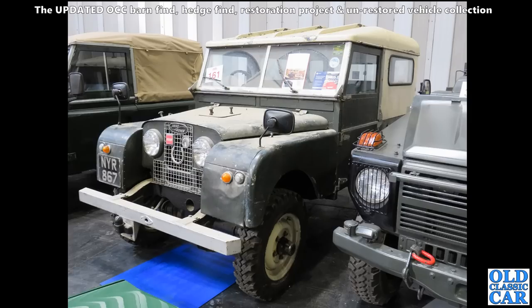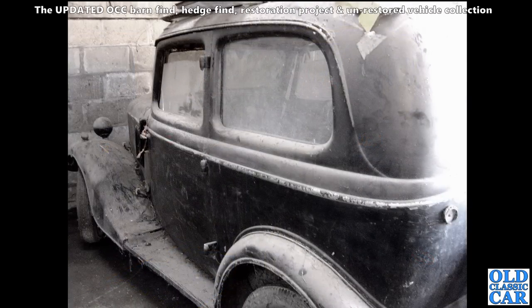NYR 867 - one of many aged Land Rovers that were up for auction that particular day, so I'm sure this one will go on to be put back on the road before too long. Got a Ford Model Y here - this one of the two-door cars.